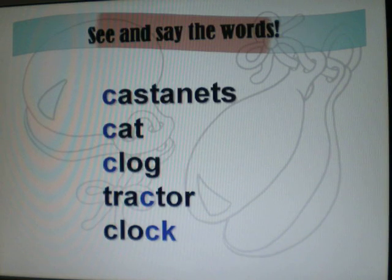Now let's see and say the words. Castanets. Castanets. Cat. Cat. Clog. Clog. Tractor. Tractor. Clock. Clock.